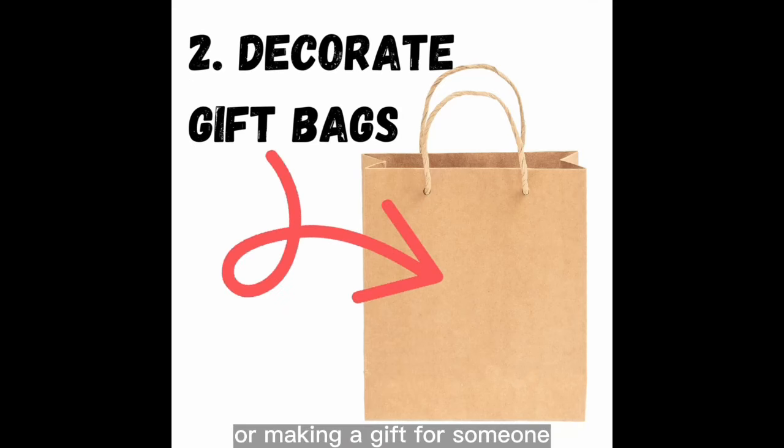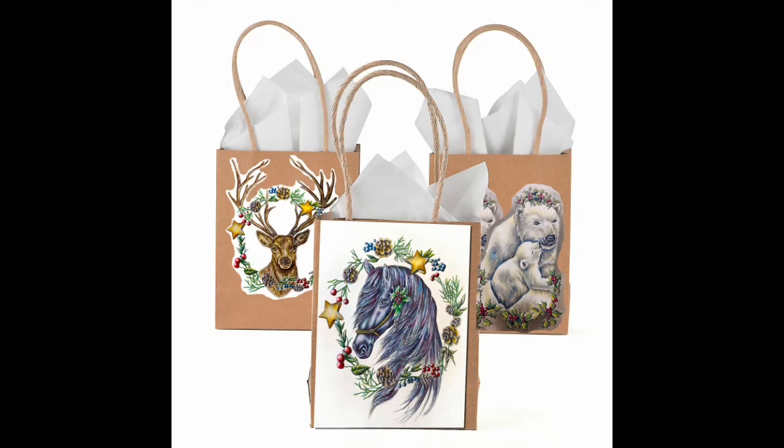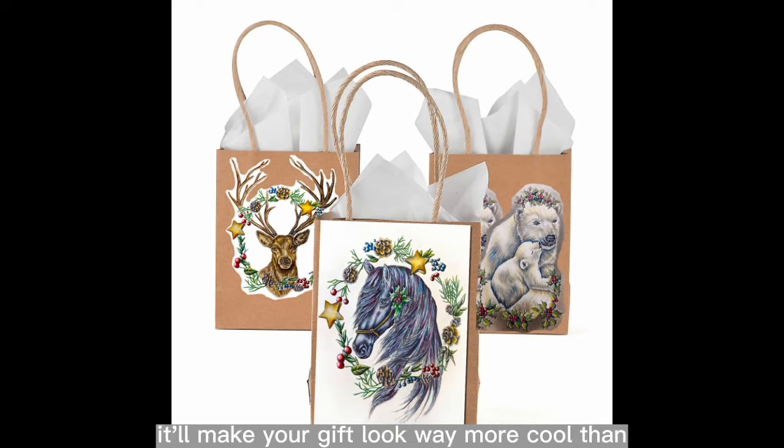Number two: decorate gift bags. You went through the effort of getting or making a gift for someone, but do you just toss it in a bag? Nope, it's time to up your gift-giving game with a DIY home craft project. It'll make your gift look way more cool than all the other gifts at the party.